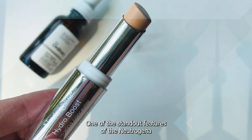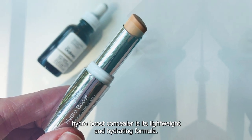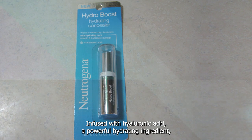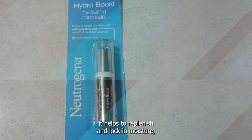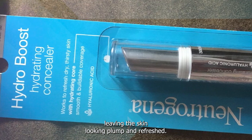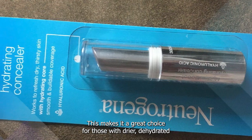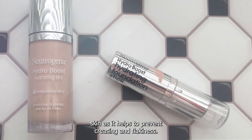One of the standout features of the Neutrogena Hydro Boost Concealer is its lightweight and hydrating formula. Infused with hyaluronic acid, a powerful hydrating ingredient, it helps to replenish and lock in moisture, leaving the skin looking plump and refreshed. This makes it a great choice for those with dry or dehydrated skin, as it helps to prevent creasing and flakiness.